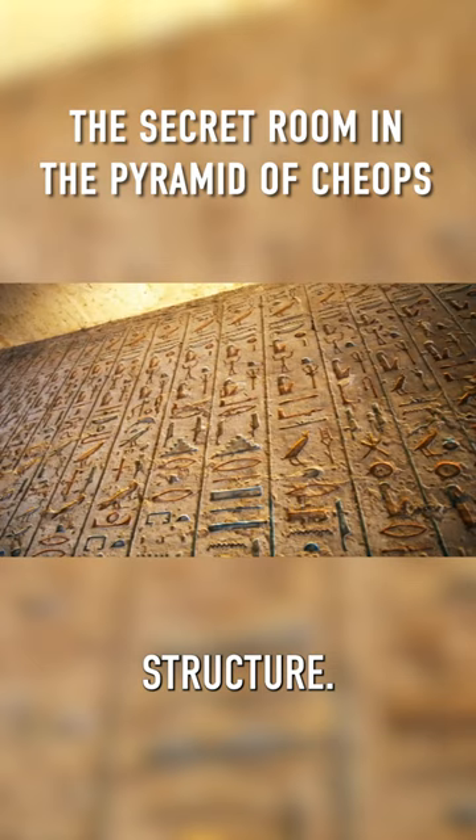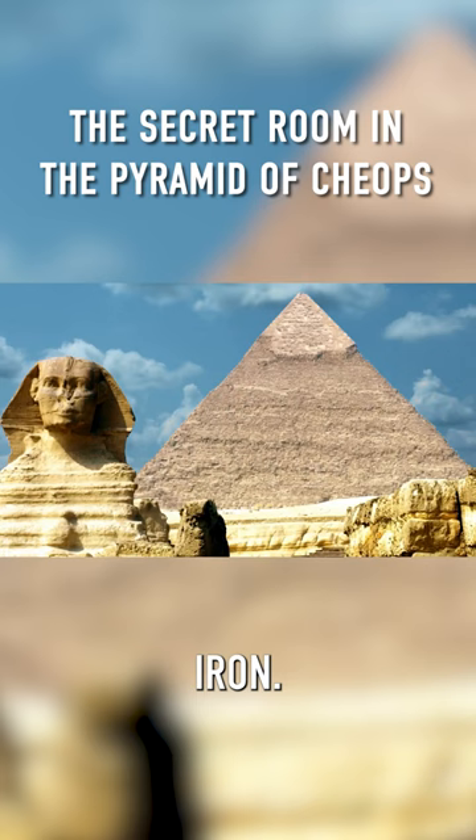Scientists believe that this room may contain a throne made of meteorite iron. Earlier, scientists found two more voids inside the Great Pyramid of Giza. It's possible that the pharaoh himself is buried somewhere in one of the rooms, perhaps even in the room that was found recently by scanning.